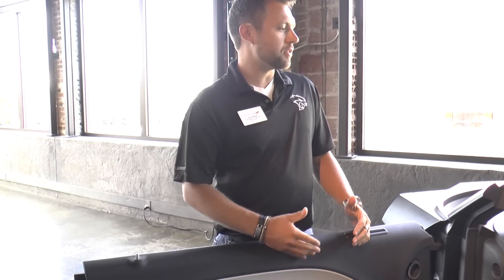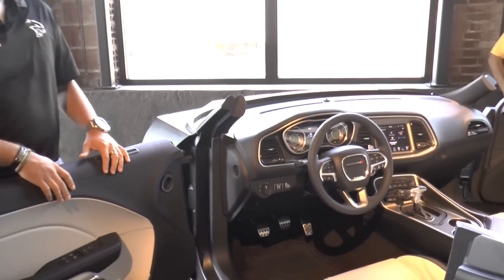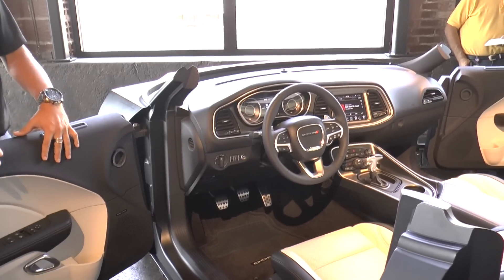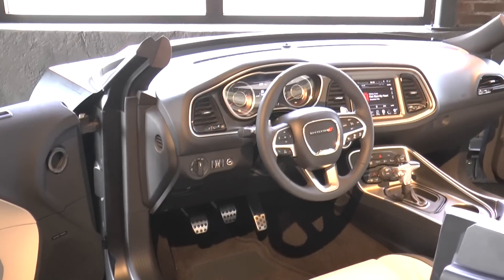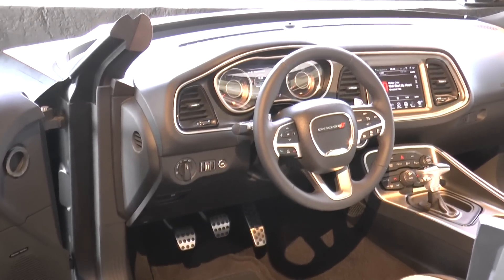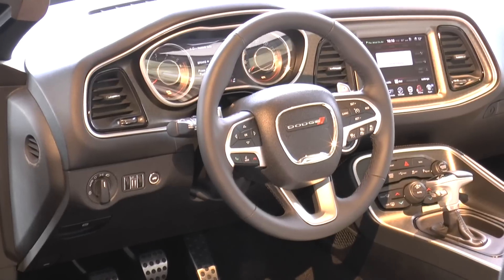In terms of some other touch points, the steering wheel is the all-new Dodge steering wheel. For our Scat Pack appearance packages and some of the other later models that are going to come out, we do have a Dodge Performance wheel, which brings in some of the characteristics you see in an SRT wheel. So we have that as a late-availability option.